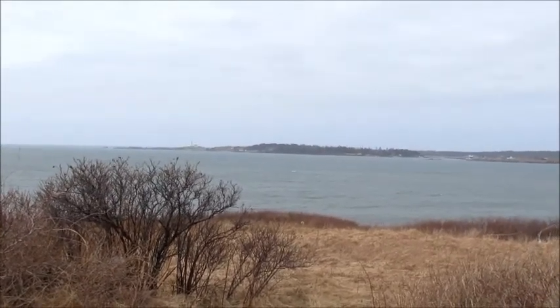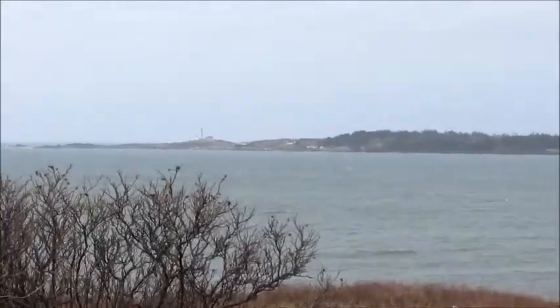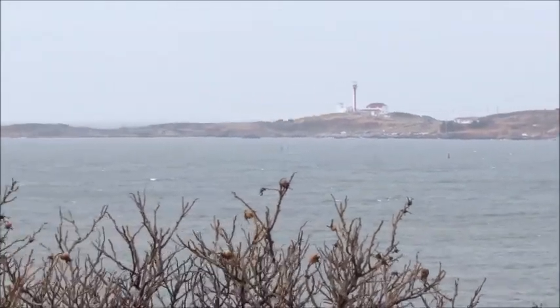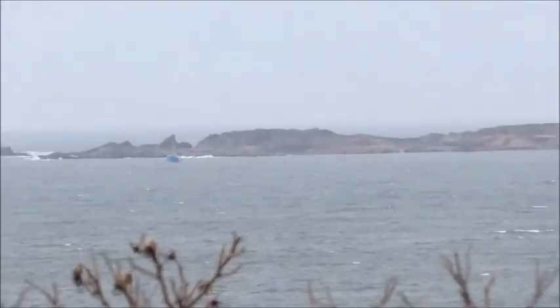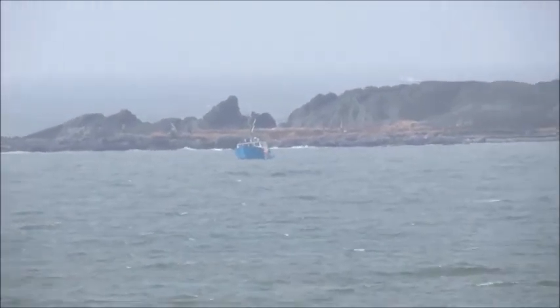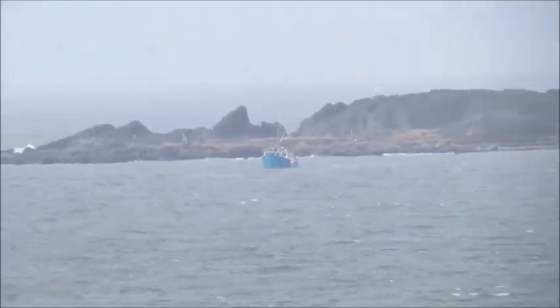We're here down at Cape Forchu looking at the Cape Forchu light. Today the Nova Star Ferry is coming to Yarmouth after about five years without a boat. There's a pilot boat waiting — the job of a pilot boat is guiding the boat in.